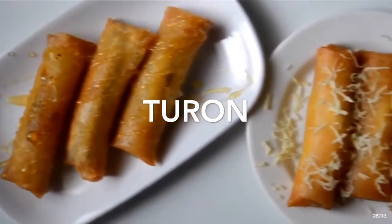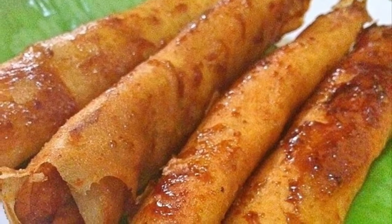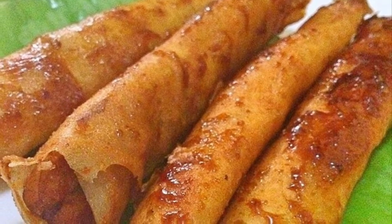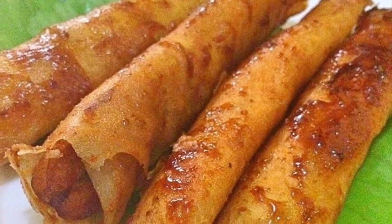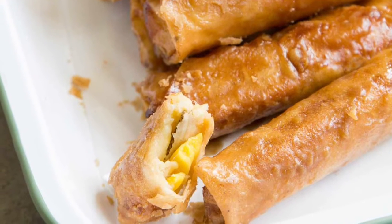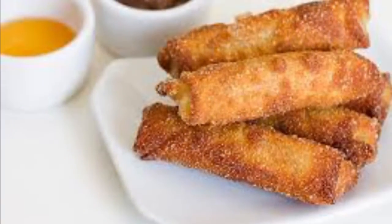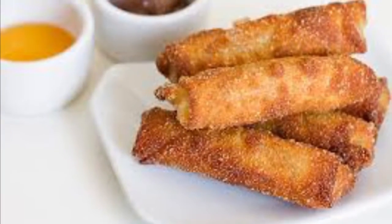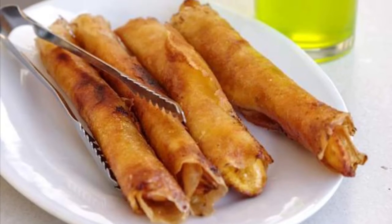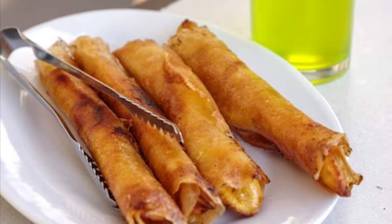Sixth on our list: Turon. Turon is a Philippine snack made of thinly sliced bananas dusted with brown sugar, rolled in a spring roll wrapper and fried. Other fillings can also be used together with the banana, most commonly jackfruit, and also sweet potato, mango, cheddar cheese and coconut. Turon is a popular snack and street food amongst Filipinos, usually sold along streets alongside other desserts and snacks.